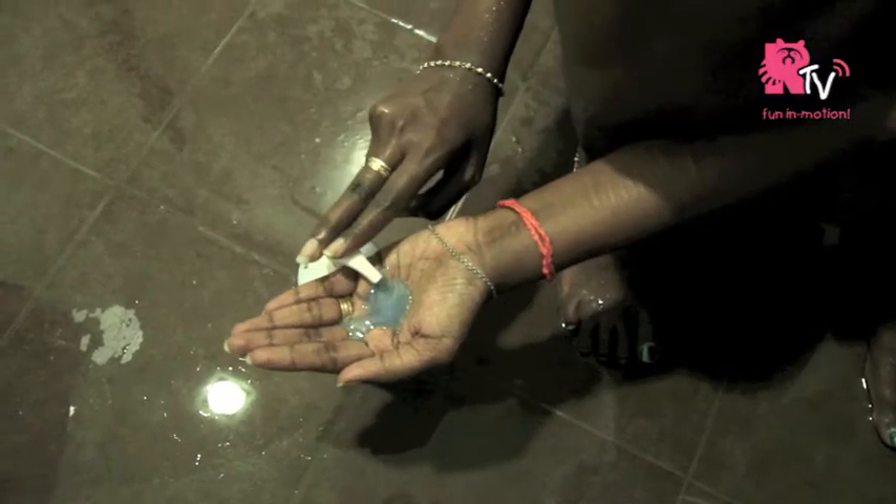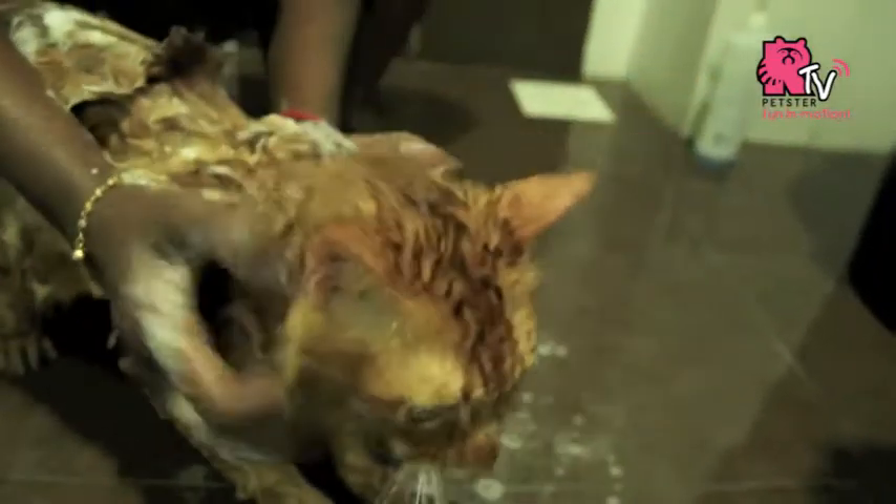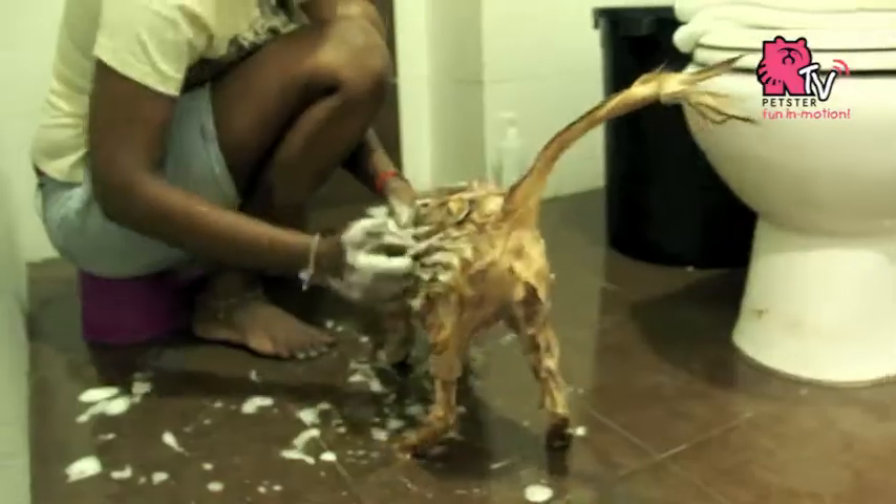Pour a small amount of shampoo on your palms and lather it all over its body, leaving the head area. Make sure you scrub a little more, however gently, on the paw and genital area.